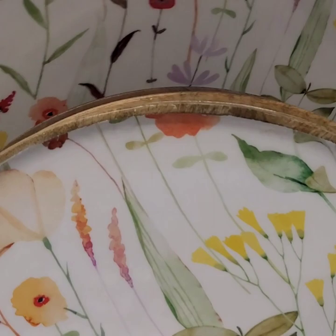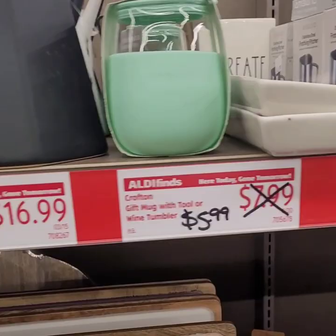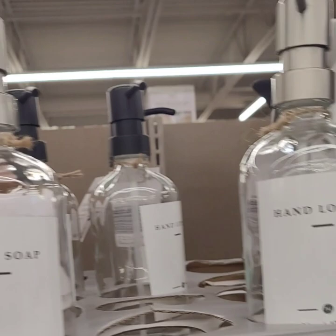Really great deals at Aldi's today! A cute farmhouse Crofton pitcher for $16.99 in black and white. Wine tumblers on sale for $5.99, down from $7.99. Cute lotion dispensers for $4.99 — you can use these in your bathrooms, at work, in your reception area. They already have the labels on them, all you need to do is fill them up.